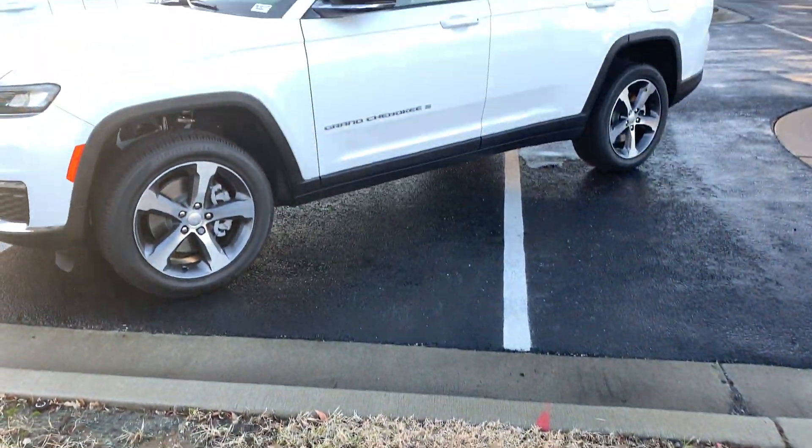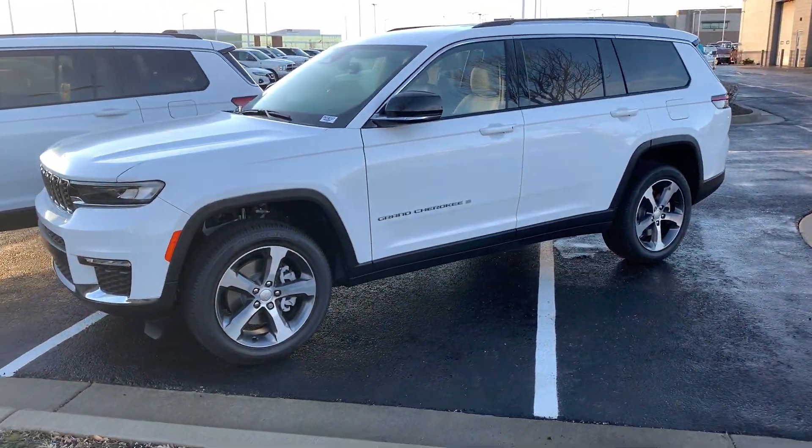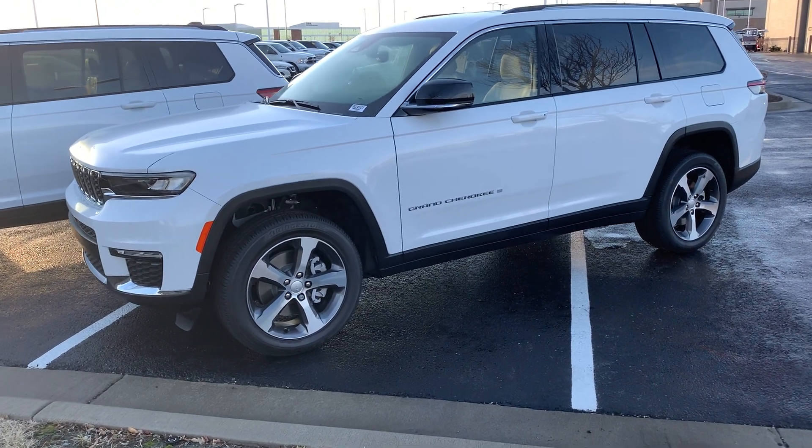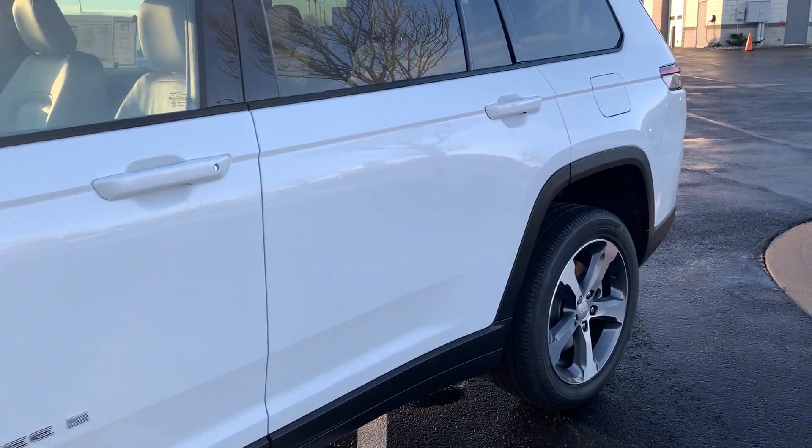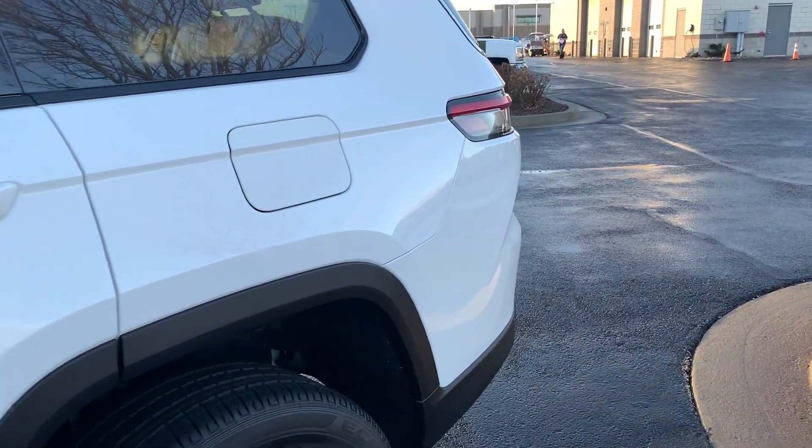What is going on guys? Colin with Victory. Check out this 2022 Grand Cherokee L Limited — this one is a four-wheel drive model, beautiful bright white in color.